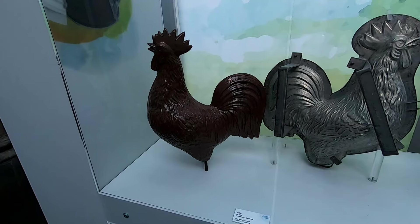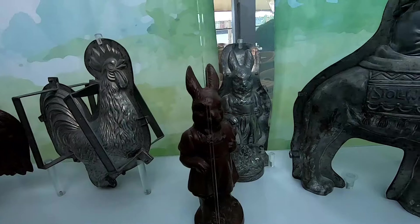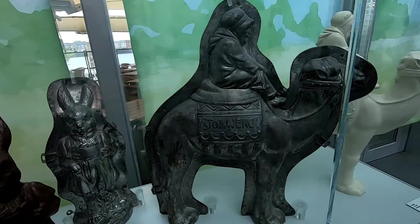This is how they get the chocolate figures. They have this mould - they put it in and then it comes out.